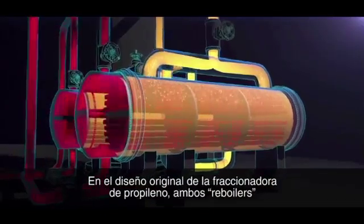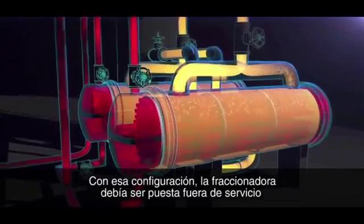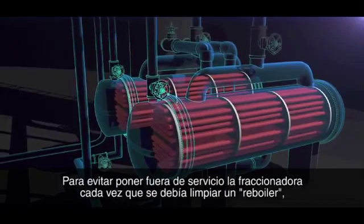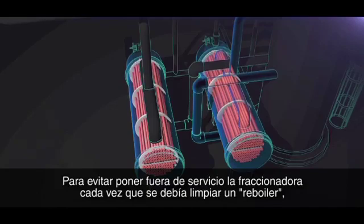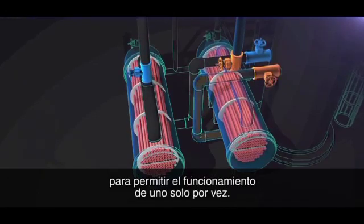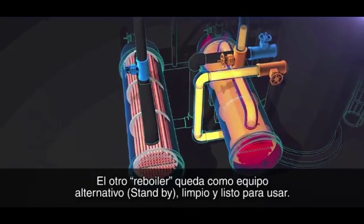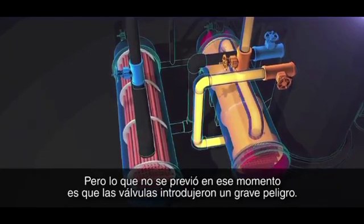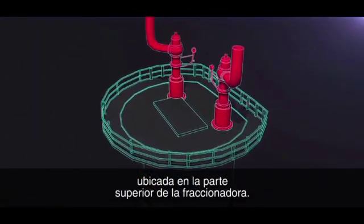The original propylene fractionator design had both reboilers running simultaneously, but in that configuration the fractionator had to be shut down when a reboiler fouled and needed cleaning. To prevent shutdown of the propylene fractionator each time the reboilers needed to be cleaned, in 2001 new valves were installed on each reboiler to allow for operation of only one at a time — the other reboiler on standby, clean and ready for use. But unforeseen at the time, these valves introduced a serious hazard: they isolated the standby reboiler from its protective pressure relief valve, located on top of the fractionator.